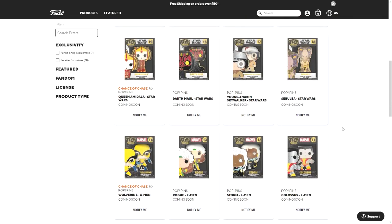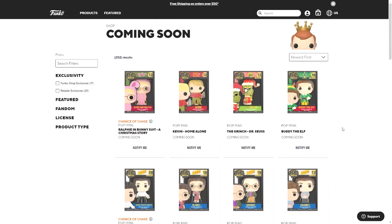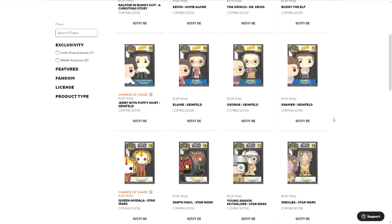So those are all of the pop pins announced so far today. I would expect more to come later. I hope you enjoyed this video — if you did, consider subscribing for our pop announcements and custom pop concepts. Thanks for watching, I'll see you next time!